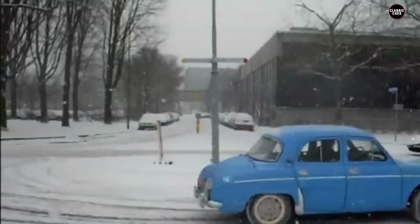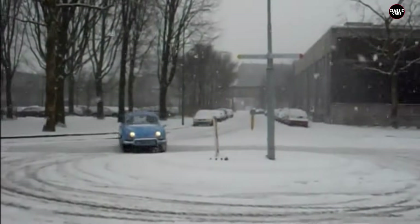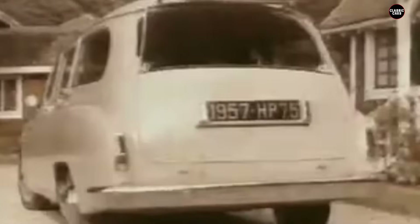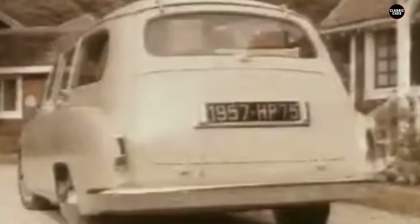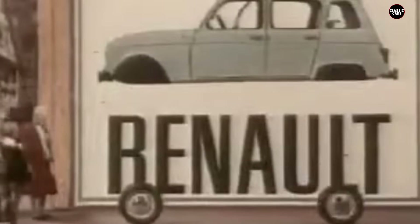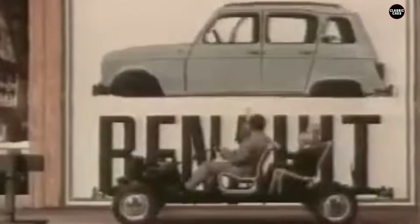The Dauphine's mechanical reliability was poor. The small engine, while efficient, was underpowered and required frequent maintenance. Cooling system failures were common, leading to overheating. The car's suspension system was also a weak point, providing a rough and uncomfortable ride. One of the most significant mechanical issues was the Dauphine's three-speed manual gearbox, which was clunky and difficult to shift smoothly. Many owners experienced problems with the gearbox slipping out of gear or failing altogether, severely impacting the Dauphine's reputation.